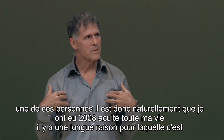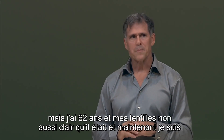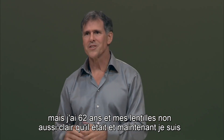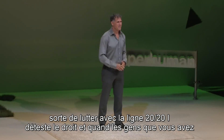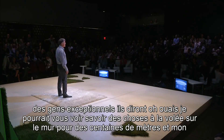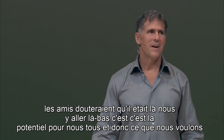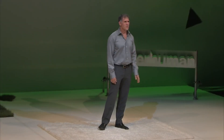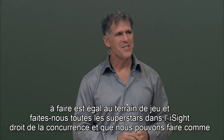I happen to be one of those people. I've naturally had 20/8 acuity my whole life. I'm 62 years old and my lens is not as clear as it used to be — I'm struggling with the 20/20 line now, and I hate it. When people with exceptional vision say, I could see things on the fly on the wall for hundreds of yards and my friends would doubt it, then we go there and there it is — that's the potential for us all. We want to equal the playing field and make us all superstars in the eyesight competition.